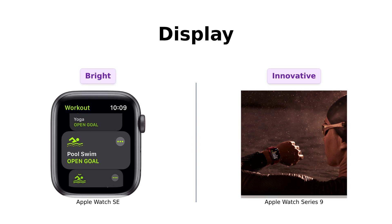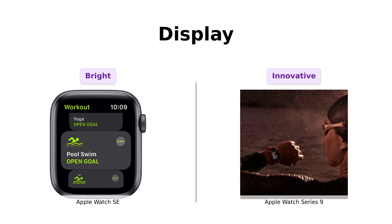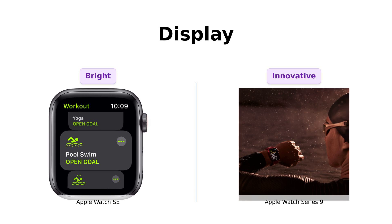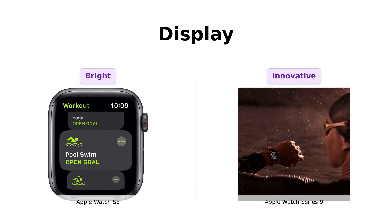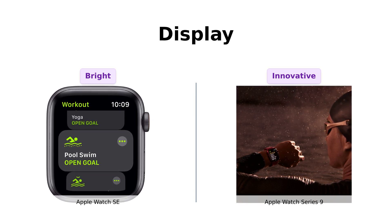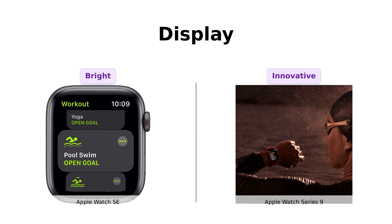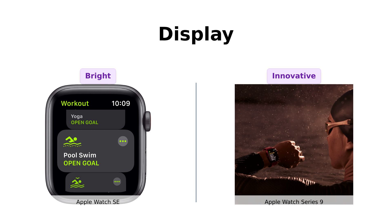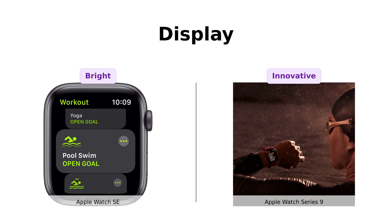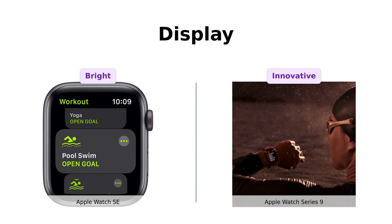Now let's get into the visuals. The SE boasts a large Retina OLED display that's bright enough to read even in direct sunlight — reviewers confirmed it's easy to read outdoors. Meanwhile, the Series 9 features the S9 chip, which means it has a super bright display and touchless interaction. Users love the convenience of hands-free answering and appreciate the clarity of the display, especially in the larger 45mm size. Who needs touch when you can just act like a magician?